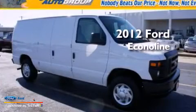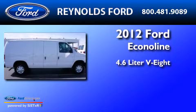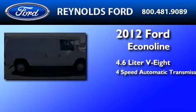This is a 2012 Ford EconoLine. It has a 4.6-liter, 8-cylinder engine and a 4-speed automatic transmission.